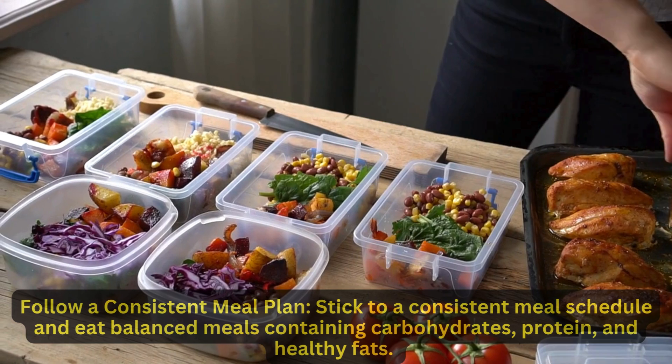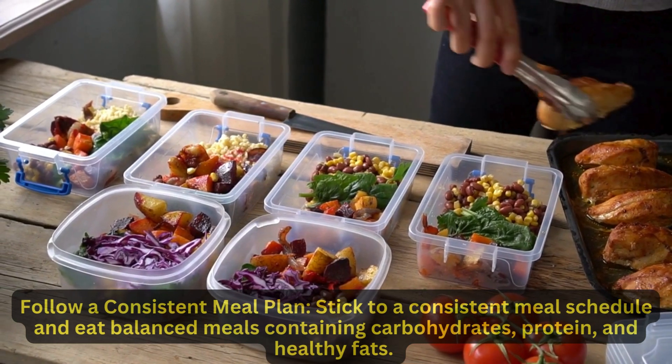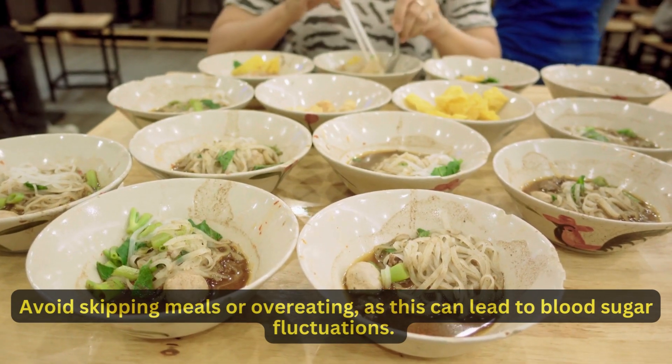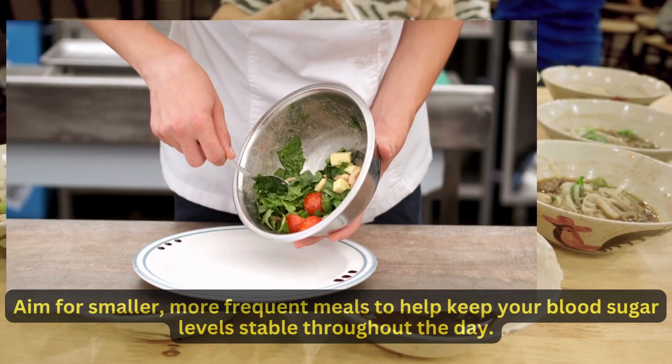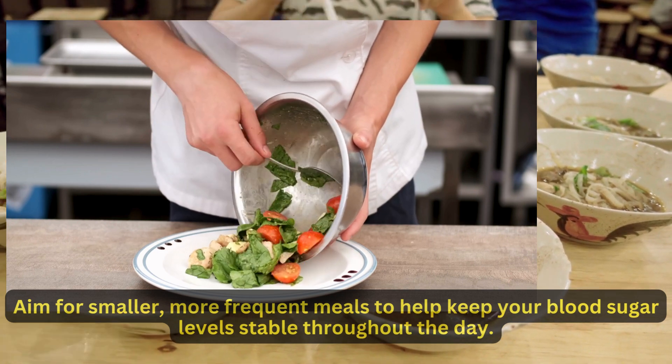Follow a consistent meal plan. Stick to a consistent meal schedule and eat balanced meals containing carbohydrates, protein, and healthy fats. Avoid skipping meals or overeating, as this can lead to blood sugar fluctuations. Aim for smaller, more frequent meals to help keep your blood sugar levels stable throughout the day.